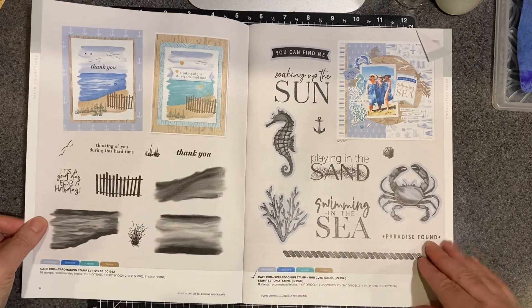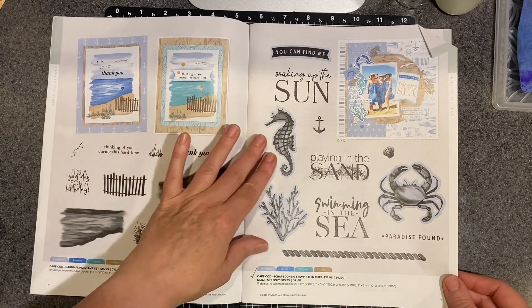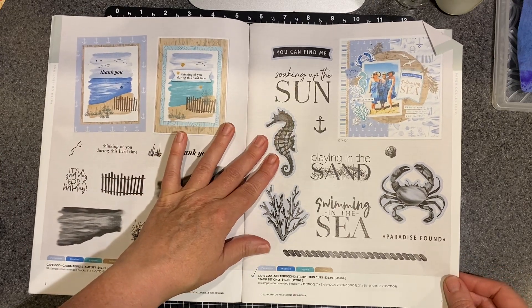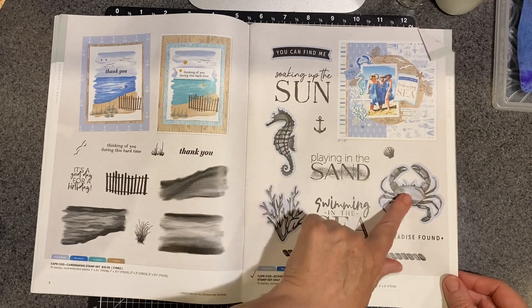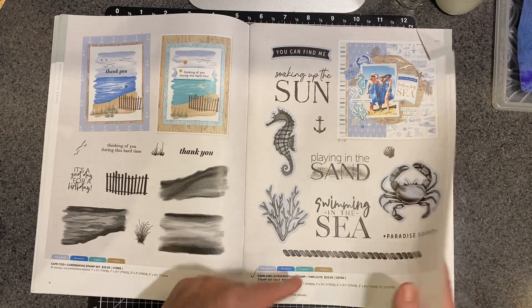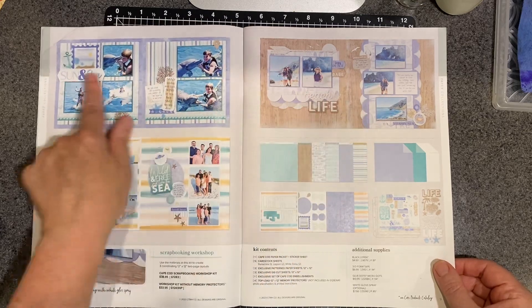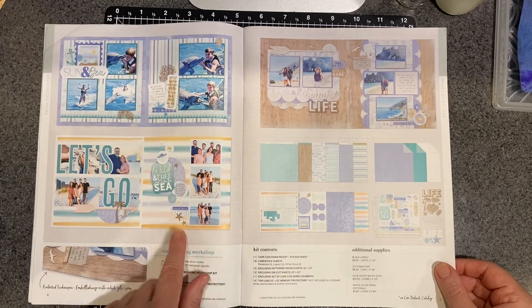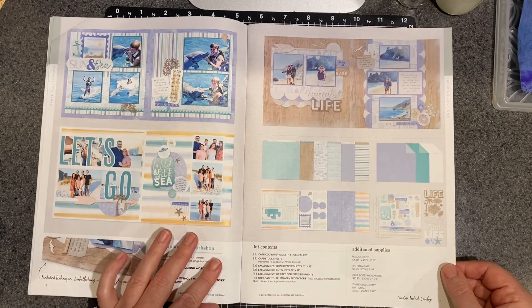Here is the card making stamp set. And this is the scrapbooking stamp set. You can see the shaded items come with a thin cut, but you can purchase just the stamp set. Here is the scrapbooking workshop — this is the artwork that's been designed to work with this bunch of papers.